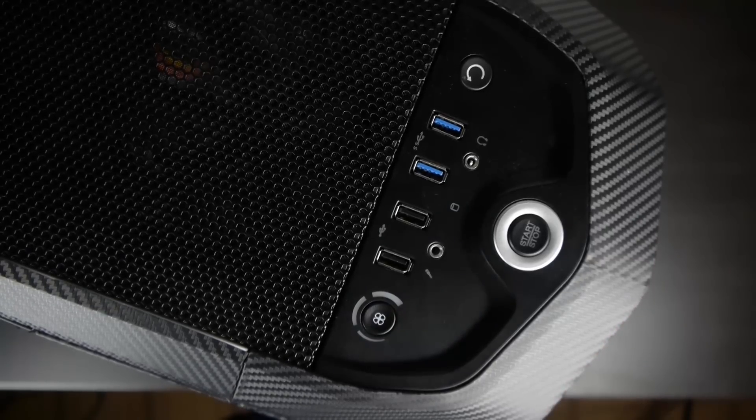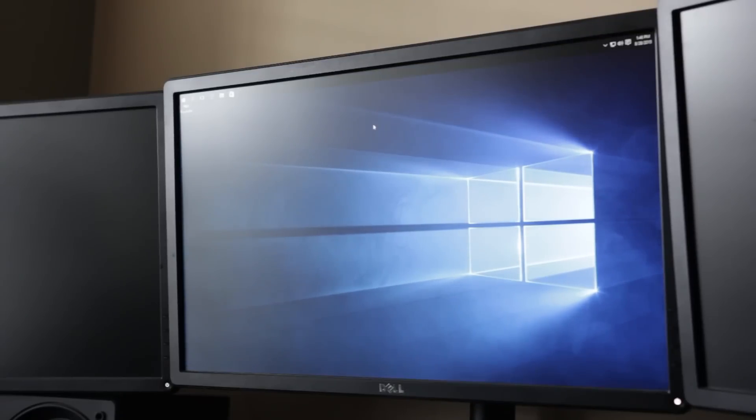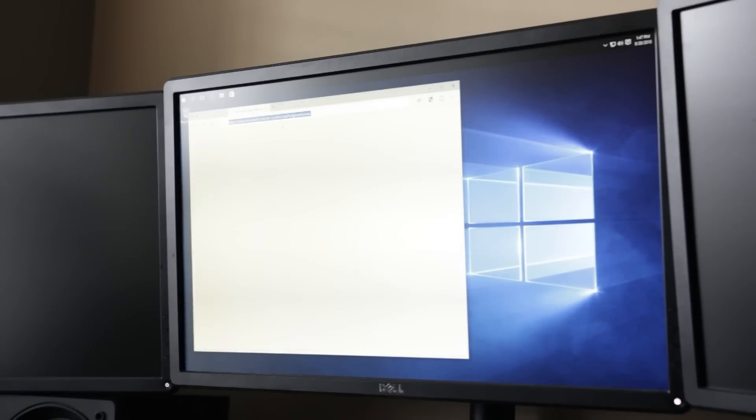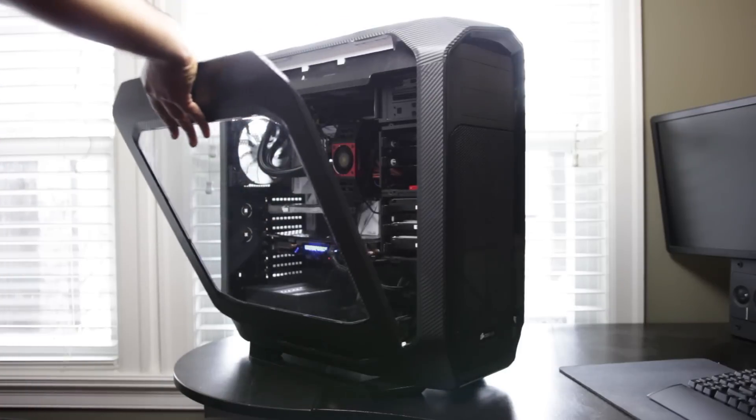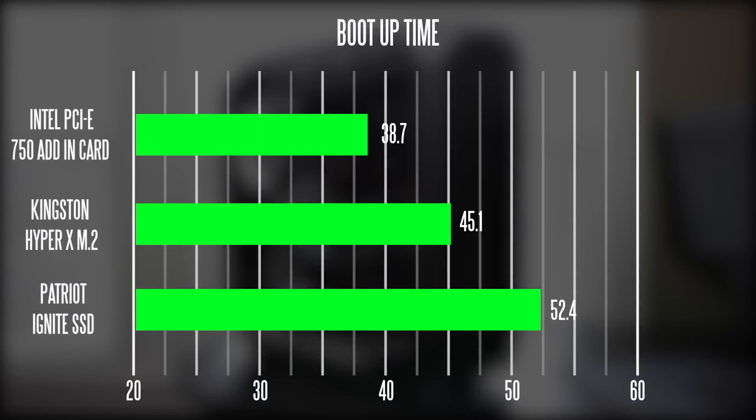The last thing we'll test is boot time — from a cold boot to getting into the desktop. All three drives have been mirrored; they're all running Windows 10 with the same PC hardware. The Intel PCI Express add-in card took about 38.7 seconds, the M.2 drive took about 45.1 seconds, and the Patriot SSD took about 52.4 seconds to reach the desktop — definitely a lot slower than the other two drives.